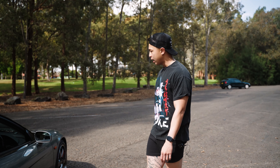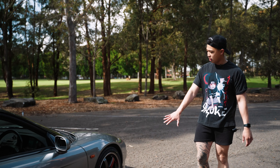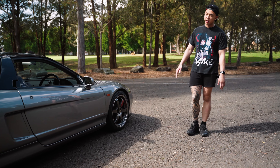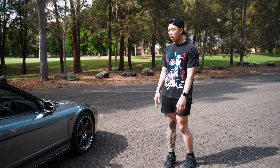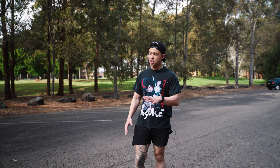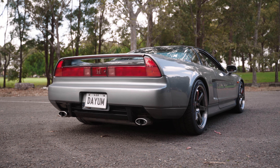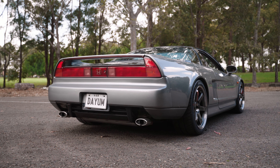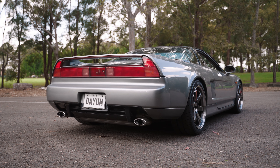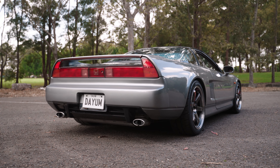The car sits pretty low. As you can see, that's the standard factory ride height, and the car just sits nice and low — that's what I really love about the NSX. It just literally looks like a supercar.